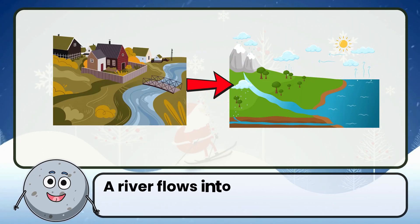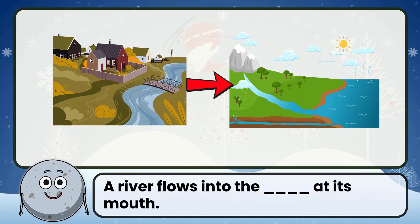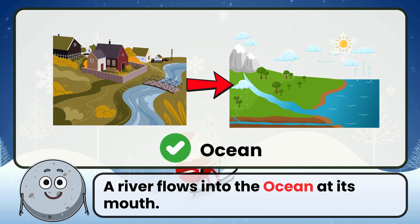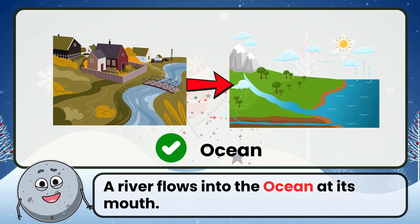A river flows into a blank at its mouth. Correct. The answer is ocean.